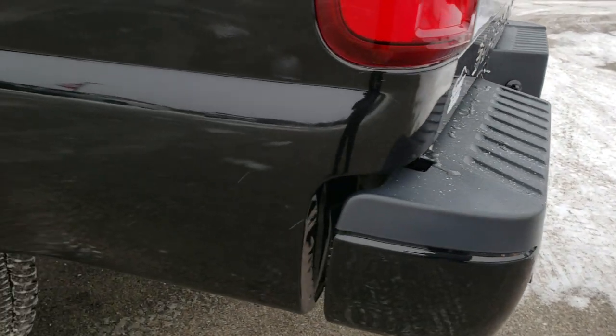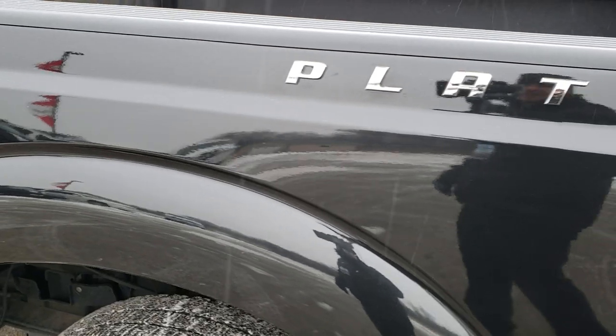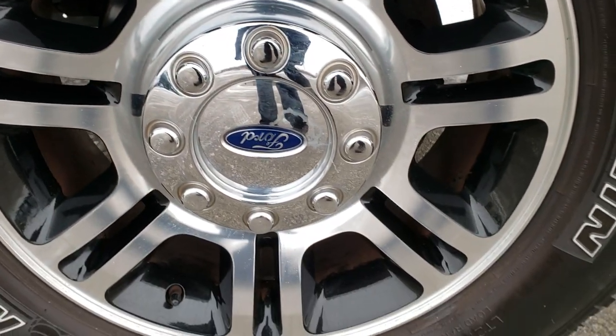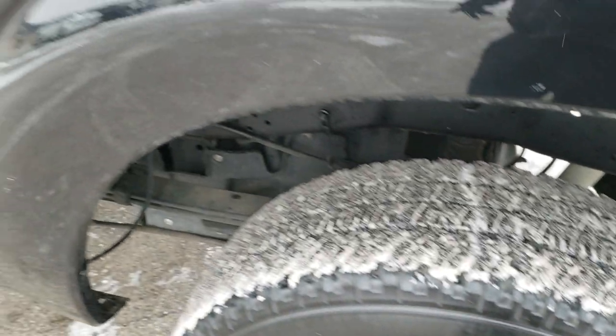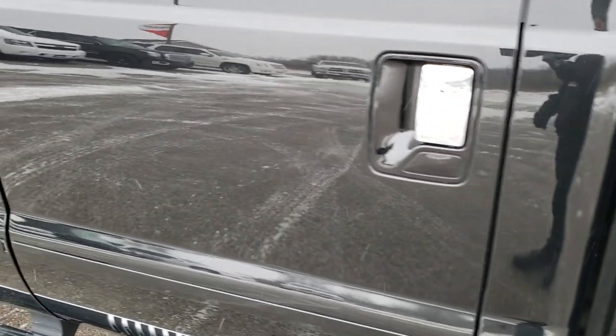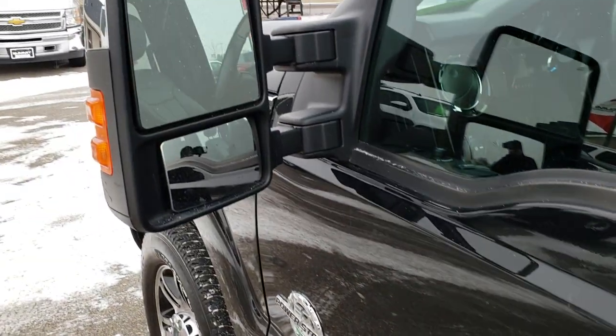As we come around to this side of the truck, it's just as clean as the passenger side. You get the Platinum block lettering on the box. No scuffs or scrapes on this rim. Down the rest of this side of the truck, very very clean. It has the driver side door code entry and power scope mirrors.